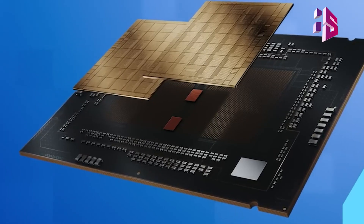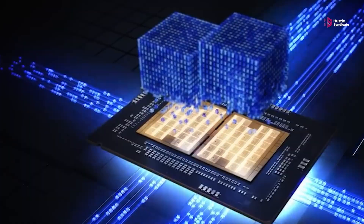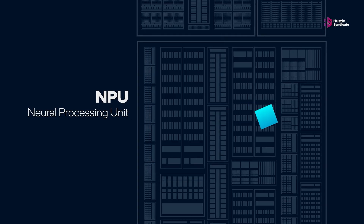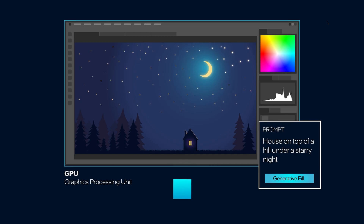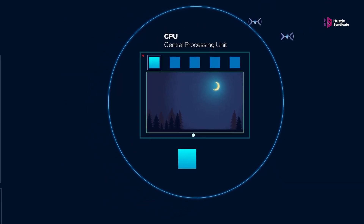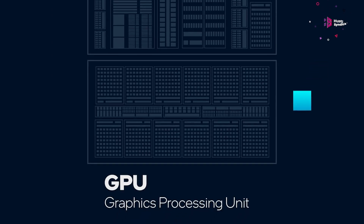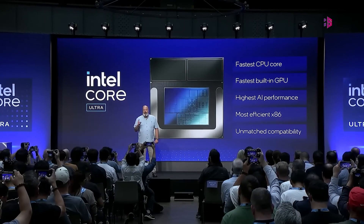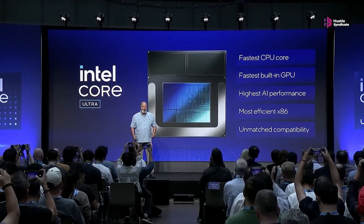The Lunar Lake architecture shows Intel's commitment to innovation and efficiency. At its core are four next-gen P-cores optimized for priority tasks and power efficiency. The chip features a next-gen integrated NPU and GPU designed for expanding AI workloads. A low-power E-core cluster with dedicated cache handles lower-priority tasks, while on-package LPDDR5x delivers higher memory bandwidth while reducing footprint and power consumption.